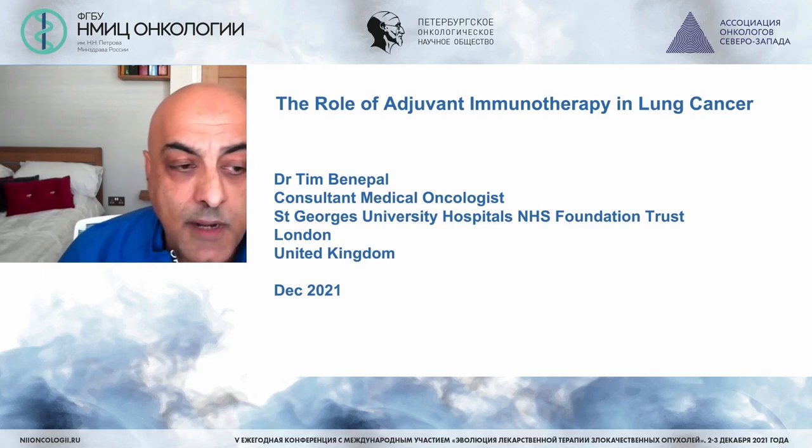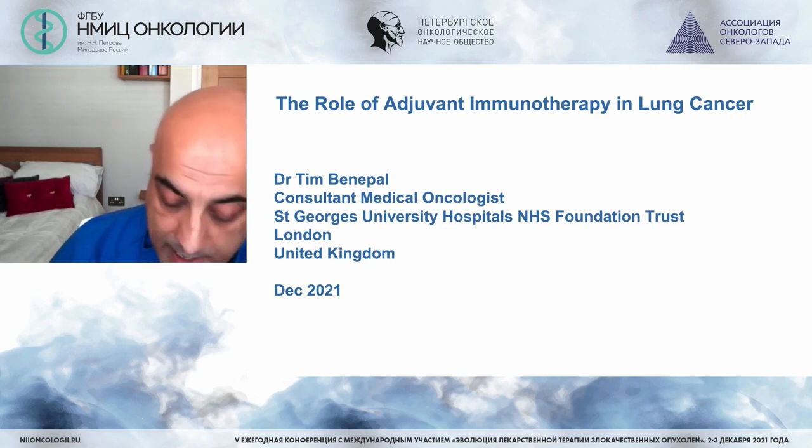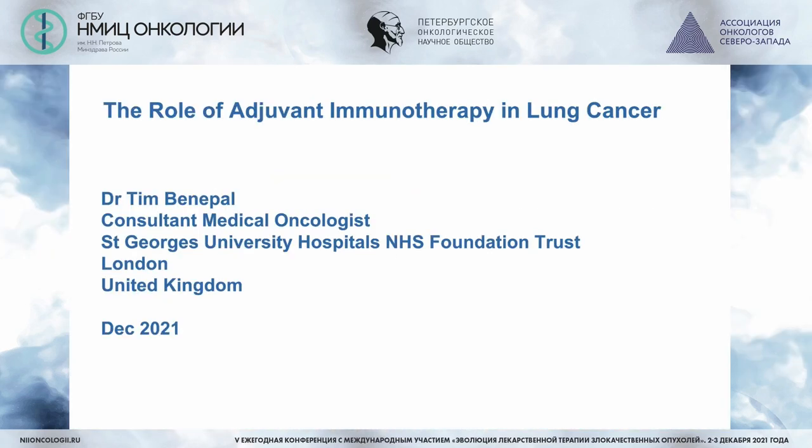My name is Tim Benapal. I'm a consultant medical oncologist. I work in London at St. George's University Hospital and I've been asked to talk about the role of adjuvant immunotherapy in lung cancer.